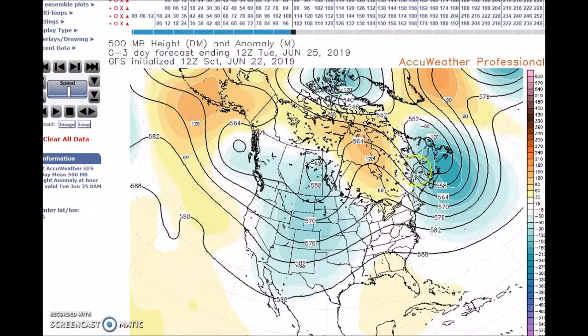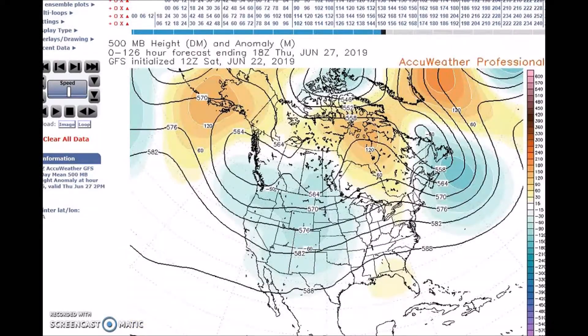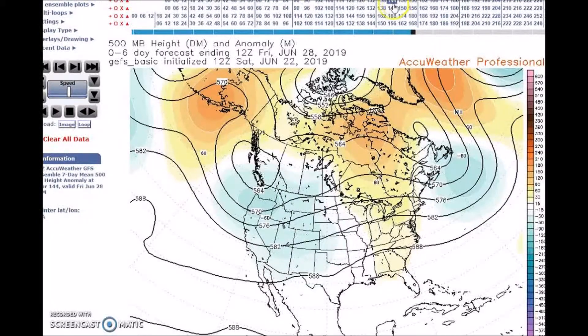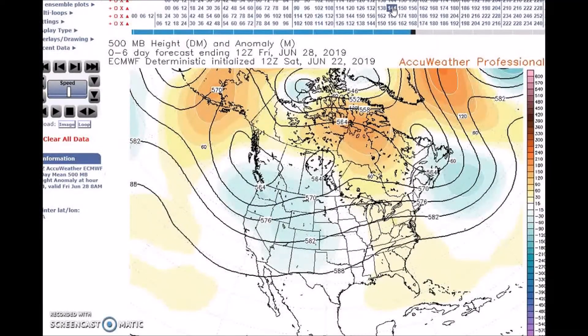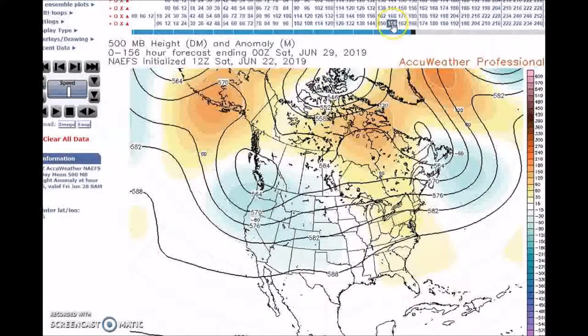With the trough lifting out away from the Northeast. Looking at the GFS for this period, we start seeing the ridge building with a trough in the west. The GFS ensembles, European deterministic, and European ensembles are all showing basically the same thing, as does the NAEFS.